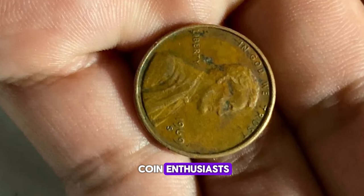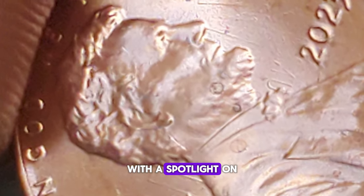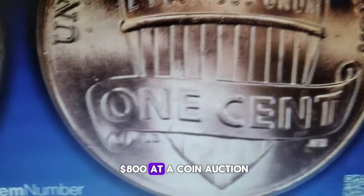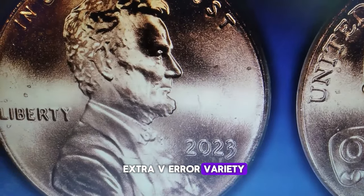Ladies and gentlemen, fellow coin enthusiasts, lean in and prepare to be amazed. Today we're diving into the world of modern numismatics with a spotlight on a remarkable find: the 2023 Lincoln Cent, a shield penny that recently commanded nearly $800 at a coin auction. This isn't just any penny — it's the newly discovered Extra V error variety.